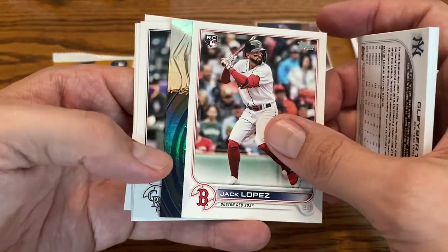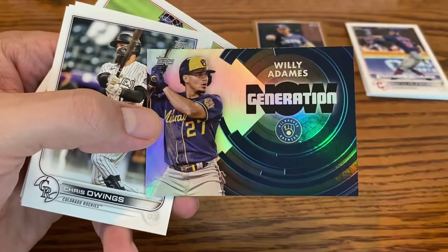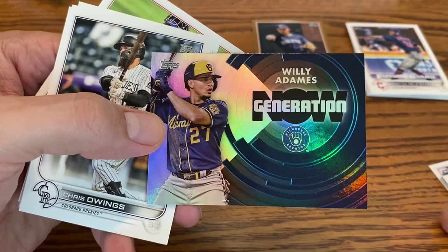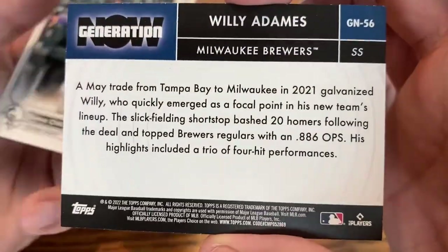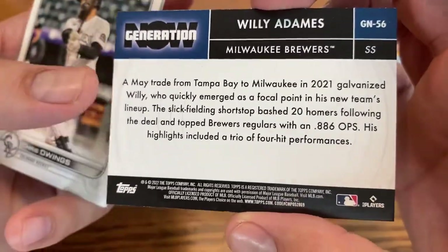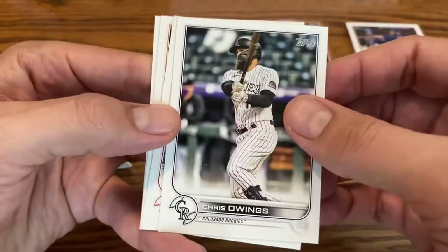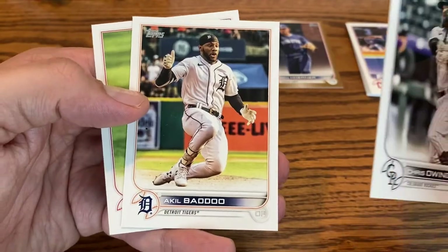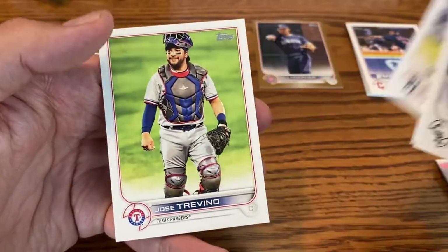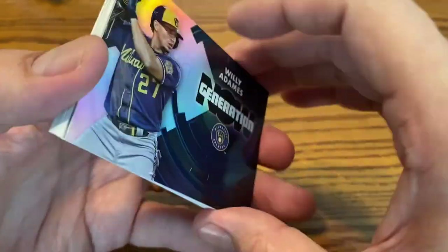Jack Lopez, and it looks like we have an insert card — it's Willie Adames, Generation Now. Adames had a really good end of the season last year with Milwaukee after they picked him up from Tampa Bay. Chris Owings for the Rockies. Jack Flaherty, who has yet to come back from injury. Akil Baddoo, and then Jose Trevino, who's now with the Yankees after being traded in the offseason.